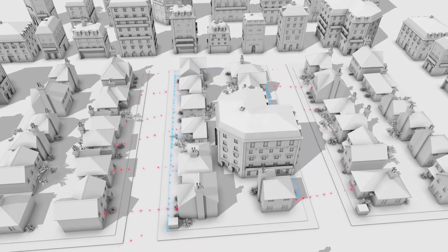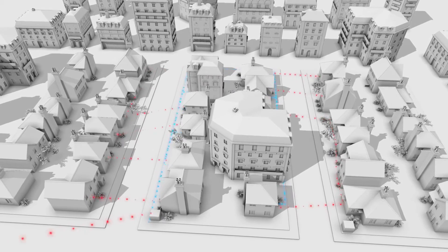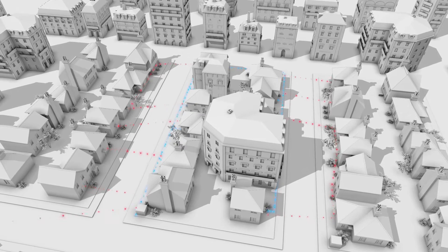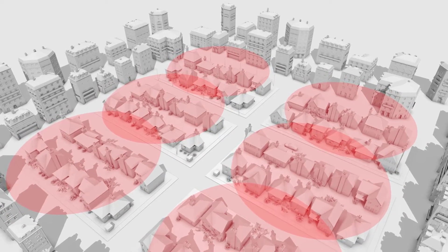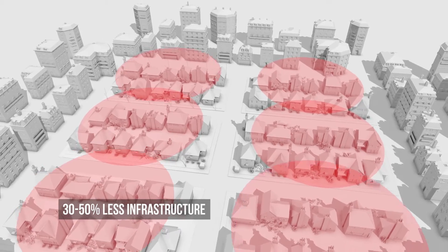With OpenWay Riva, connectivity is assured from day one. The network anticipates problems and continuously adapts to changing conditions. Best of all, OpenWay Riva delivers these capabilities with less infrastructure, less difficulty, and lower costs. Compared to current smart metering networks, OpenWay Riva typically reduces network infrastructure by 30 to 50 percent while trimming network mitigation and troubleshooting costs by more than half.